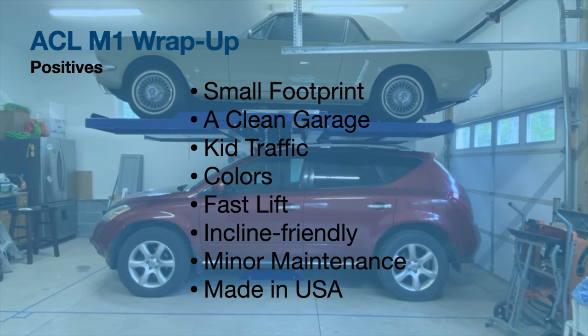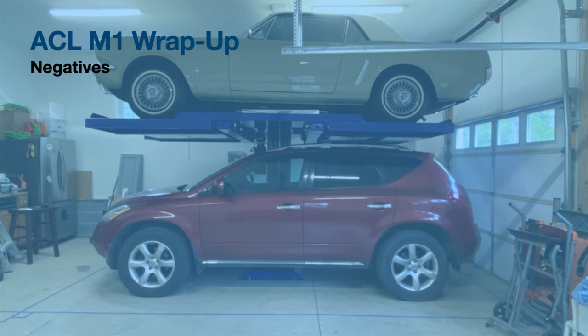So those are some of the positives — certainly not all of them. We are very happy with the American Custom Lifts M1; it's perfect for us and we have no regrets. If I had to come up with some negatives — the first one is going to be cost. When you look at videos of people who've installed these lifts, I'm not that kind of person. I don't have a Maserati on the bottom and a McLaren on the top. I've got a 2007 Nissan Murano on the bottom and a 1965 Ford Mustang that I bought for $5,000 in 1997 on the top.